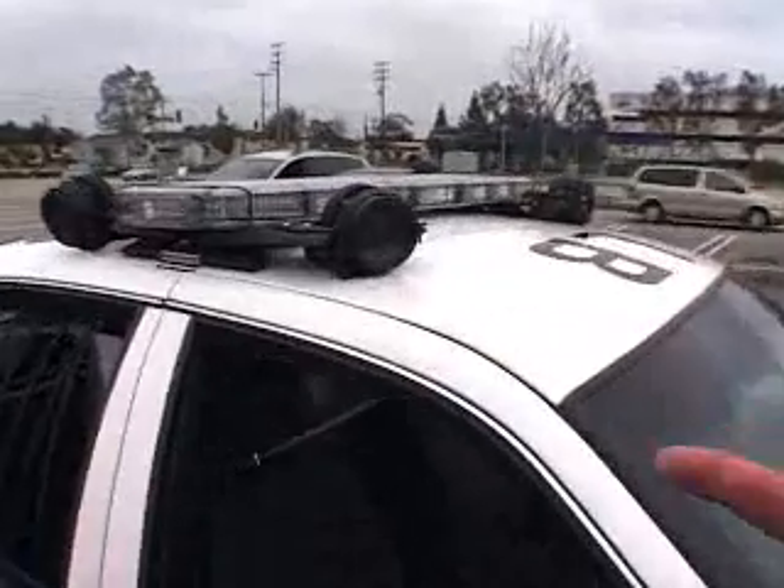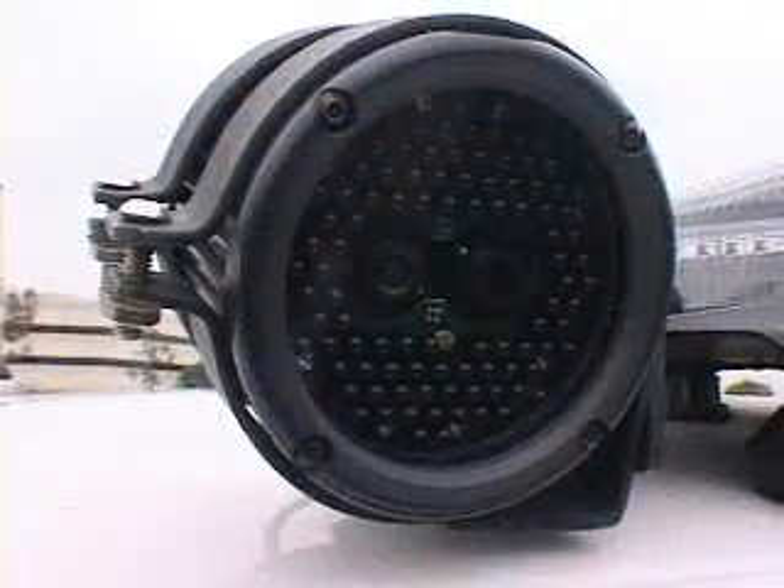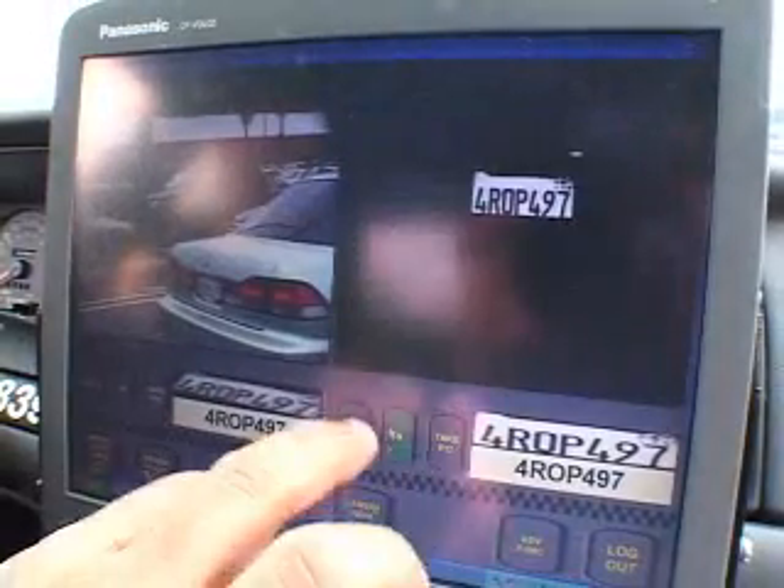Each ALPR vehicle has three cameras mounted on the light bar that can read license plates in all weather and in complete darkness. Each camera contains both a color overview and an infrared camera.